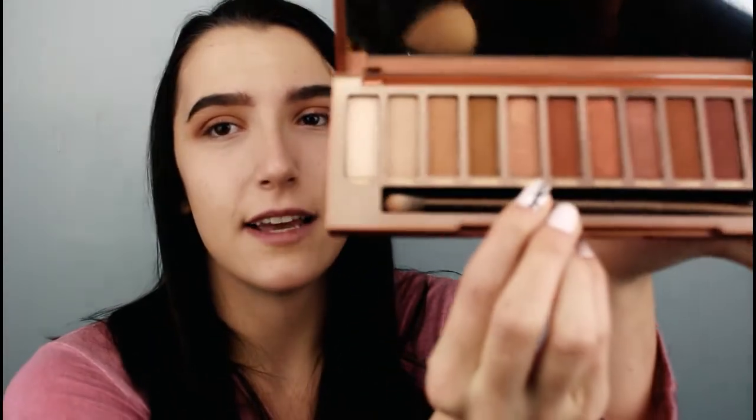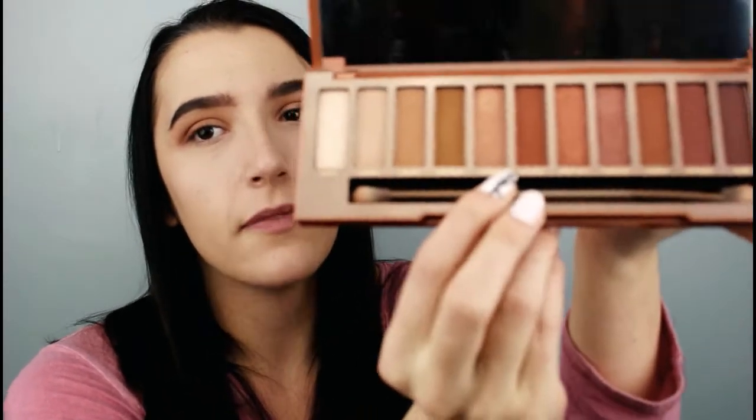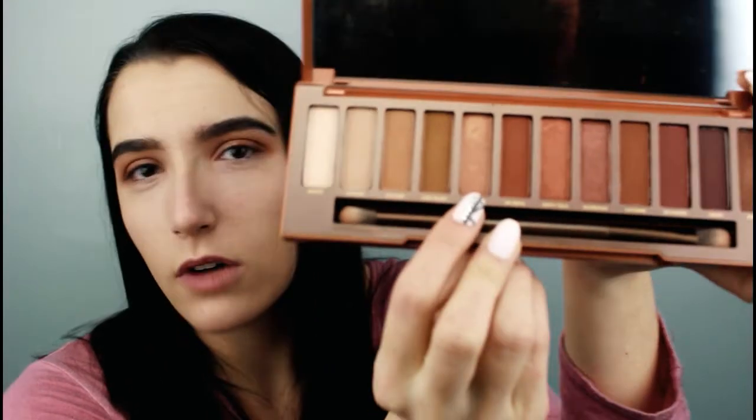I'm going to take a break and do my eyebrows using the Almay Brow Pencil in Brunette. Now I'm going to take the color Lumbre — or Lumber, I'm not sure how to pronounce that, I'm going to say Lumbre even though it doesn't have an accent mark. It's basically this coppery gold color — probably rose gold — and I'm going to put that on my lid.